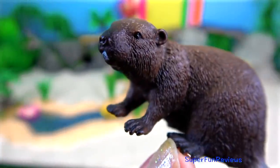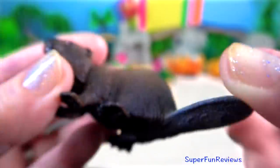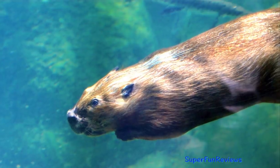Beaver. It is a large, nocturnal, semi-aquatic rodent. A beaver swimming.